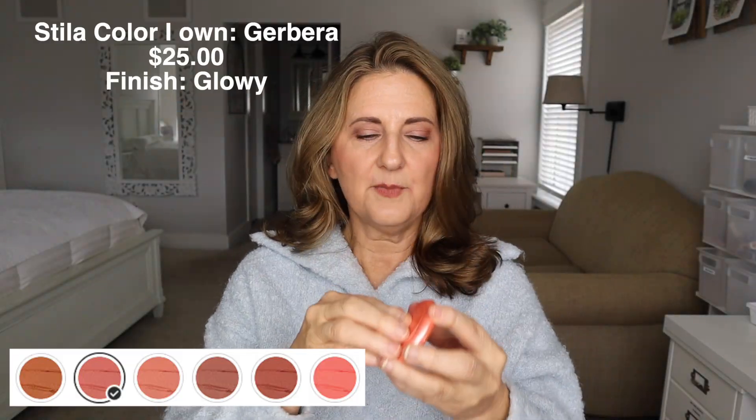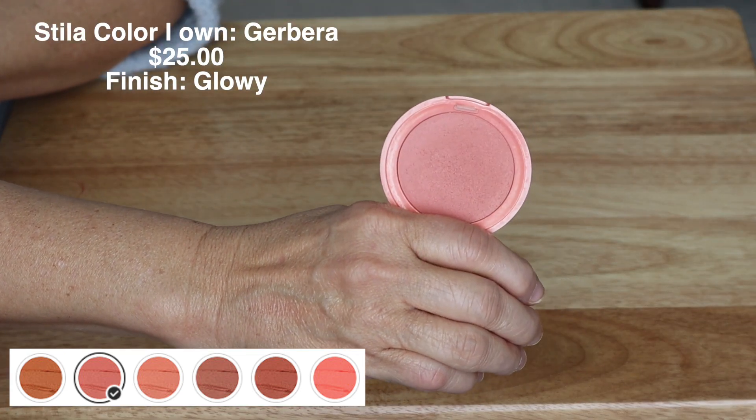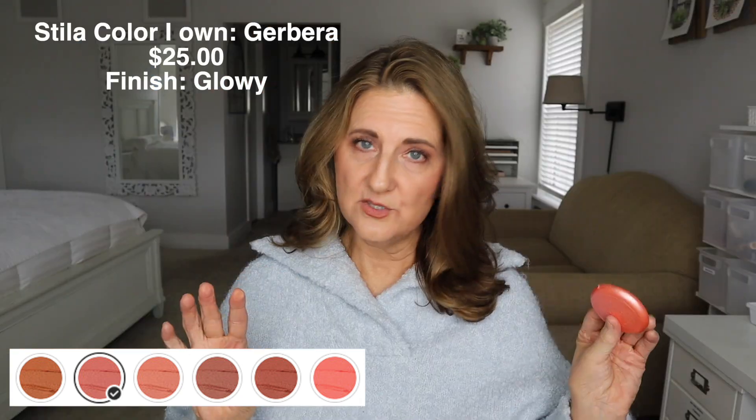Stila Gerbera is one of my favorites. This is more of a pink one, and I've used this so many times. I love this one — it blends out wonderfully.